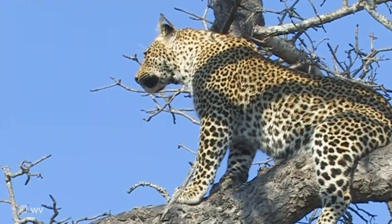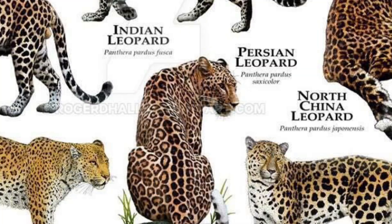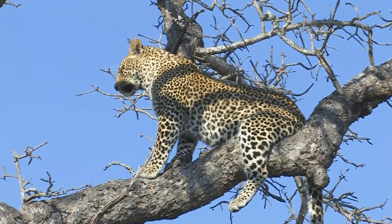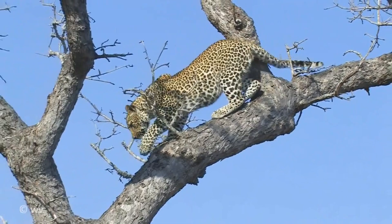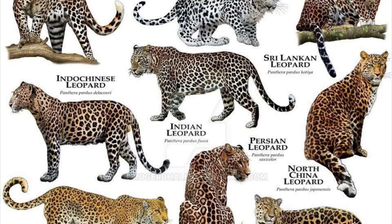The Persian leopard, Panthera pardus saxicolor, is the largest leopard subspecies, native to the Caucasus region, southern Turkmenistan, northern Iran, and parts of western Afghanistan. The IUCN Red List classifies it as endangered; the population is estimated to be between 871 and 1,290 mature individuals and is thought to be declining. Leopards may also be found in northern Iraq. A phylogenetic analysis indicates the Persian leopard is matrilineally related to a monophyletic group that split from an Asian leopard group in the second half of the Pleistocene.